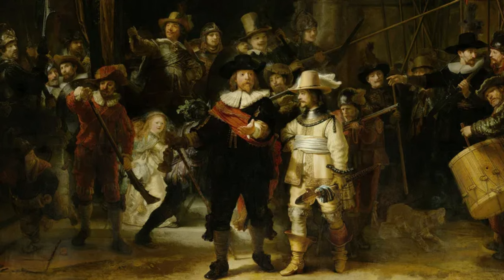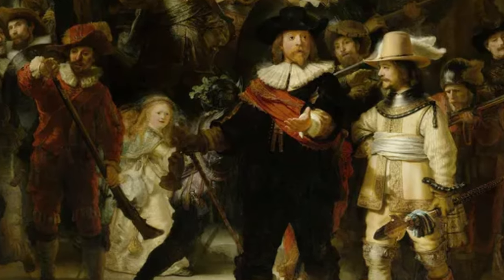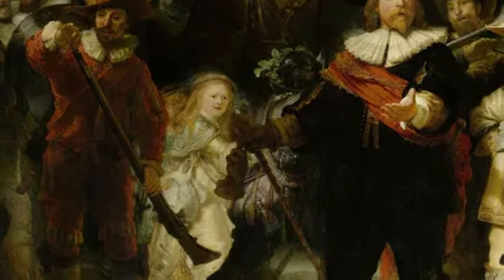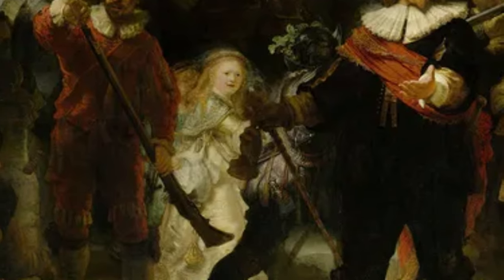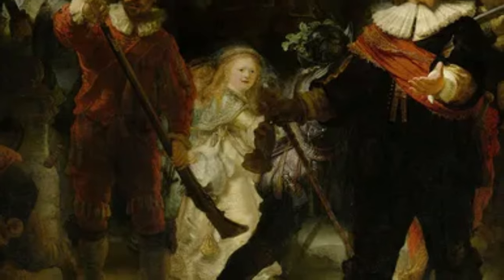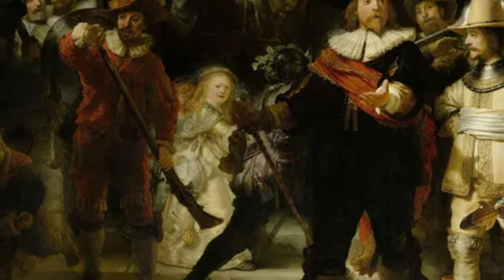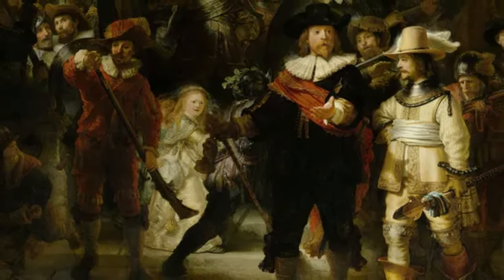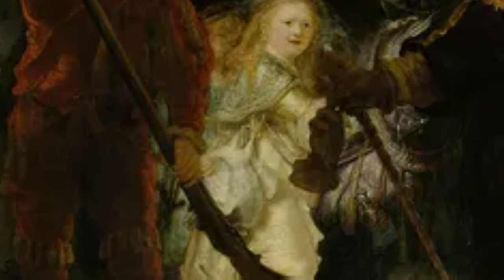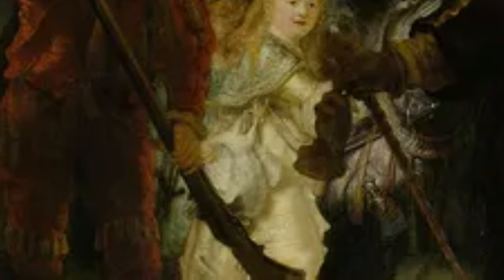But if this is a painting about a militia group, why is there a little girl? This little girl is actually not a little girl — she's the Cloveniers' quirky mascot, a mini cheerleader with a bizarre choice of accessories. It's like Rembrandt throwing a dash of whimsy amidst all the military action. Why did she bring a chicken to the battlefield? Well, the chicken hanging from her waist represents the Cloveniers' coat of arms.